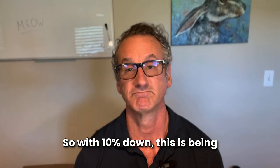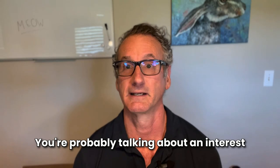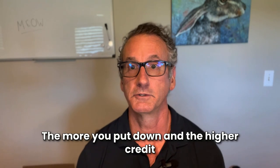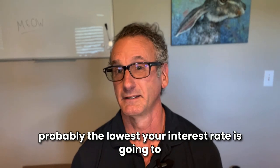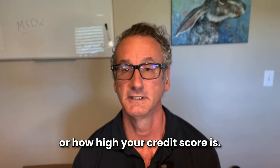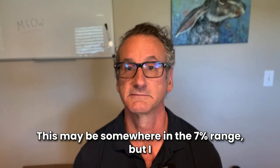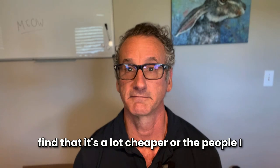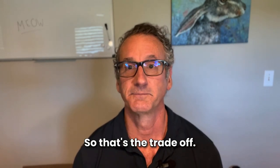With 10% down — this is being recorded in late August of 2024 — you're probably looking at an interest rate over 9%. But the more you put down and the higher your credit score, the lower the interest rate. Probably the lowest your rate will get, regardless of down payment or credit score, is somewhere in the 7% range. The people I work with find it's a lot cheaper than paying taxes, so that's the trade-off.